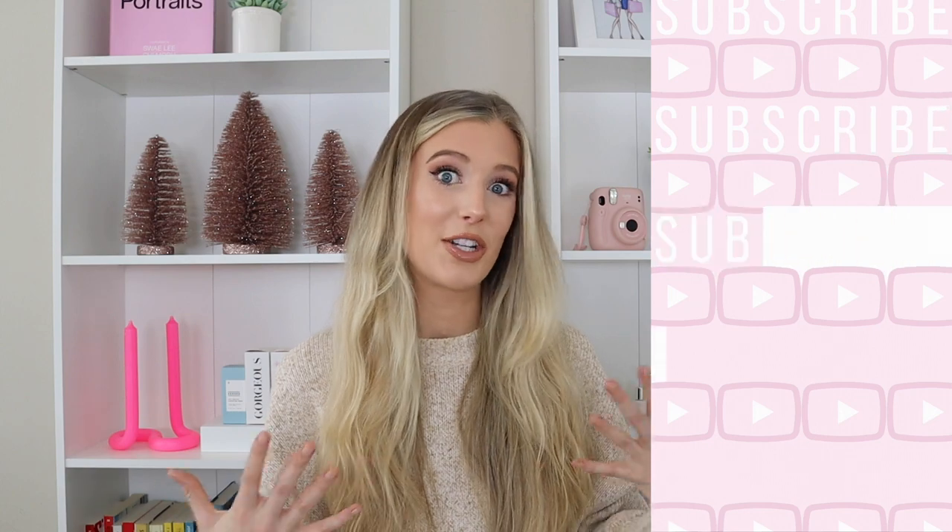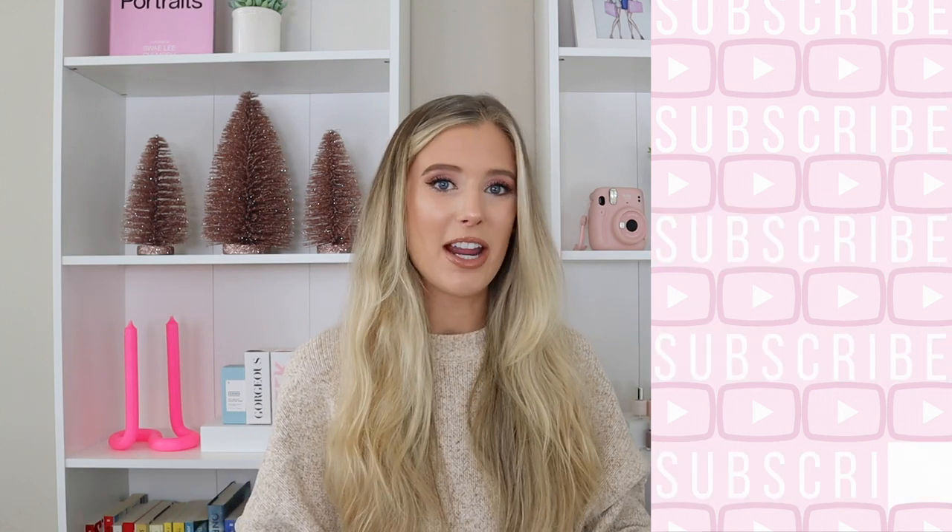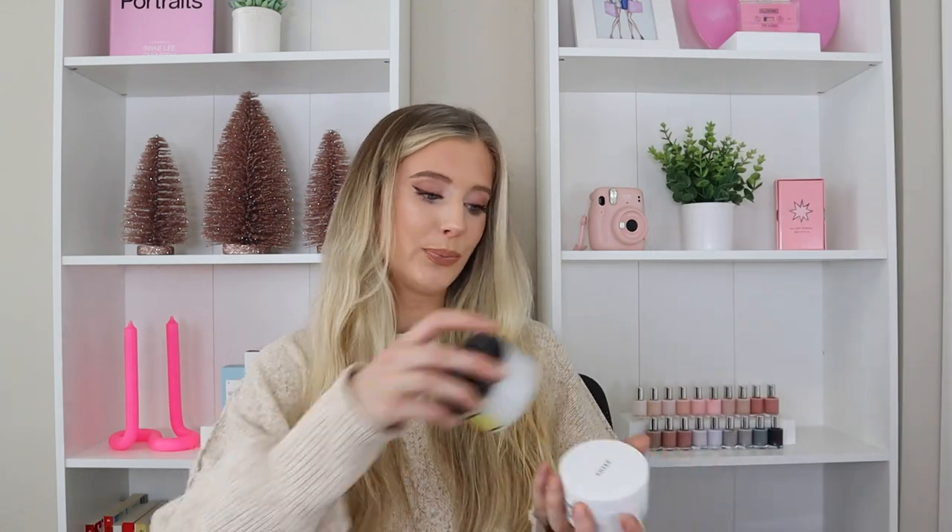Hey guys, welcome back to my channel. For today's video, we're going to be focusing on the brand COSRX and specifically the moisturizer category, talking about products that I think are completely worth the purchase that I would absolutely recommend. I know this is a very popular brand right now. They have so many different products, it's very overwhelming to sift through. So I did all of that for you guys and picked out the ones that I thought you would really love. If you want to hear my thoughts on different moisturizers from COSRX that I would recommend, then you are in the right spot. Let's jump right into it.